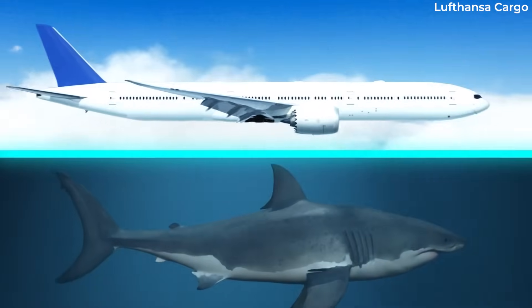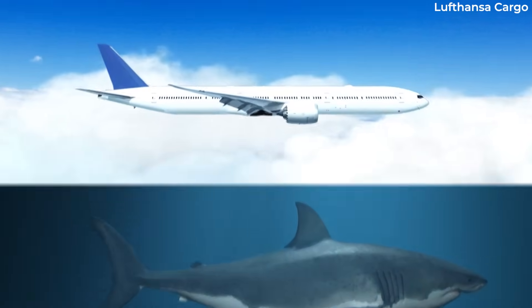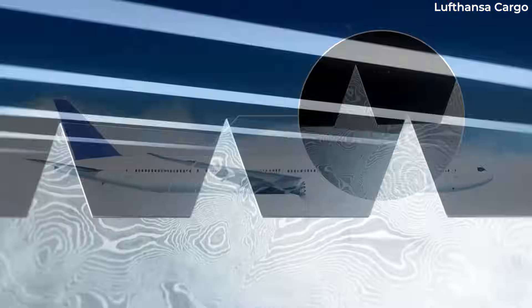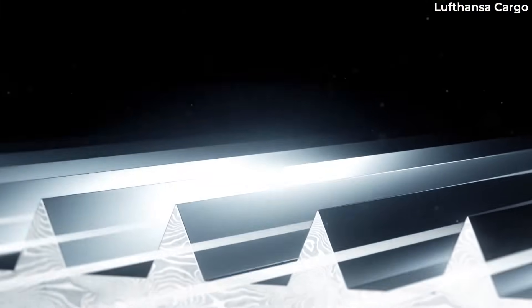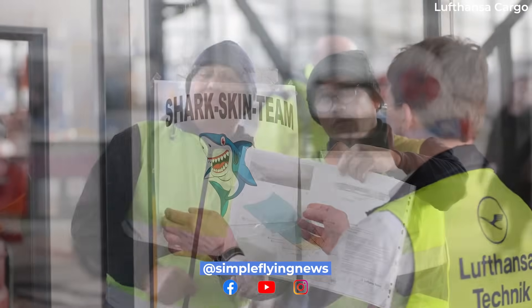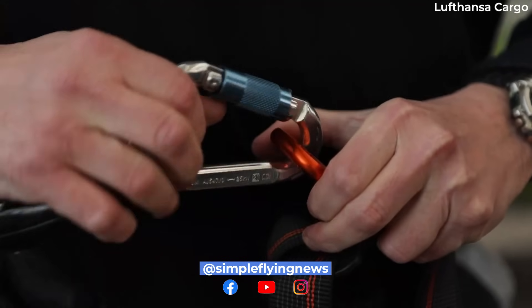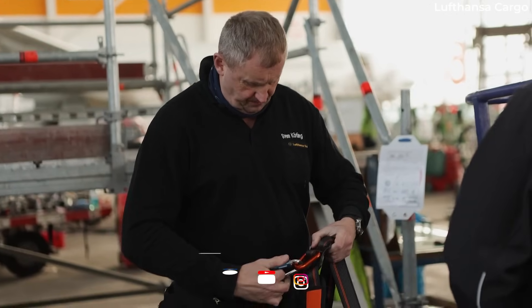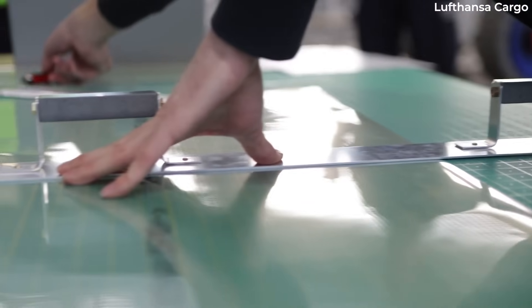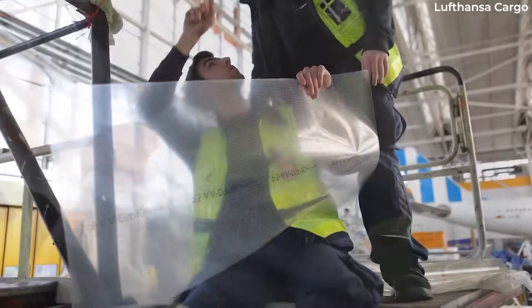Lufthansa Cargo has announced that four of its Boeing 777F aircraft are now equipped with the AeroShark technology. The shark's skin-imitating functional surface film reduces drag and improves the fuel consumption of an aircraft. According to the company, Lufthansa Technik equipped the Boeing 777F's fuselage with the technology, and the aircraft rejoined the airline's fleet on October 13, 2023.